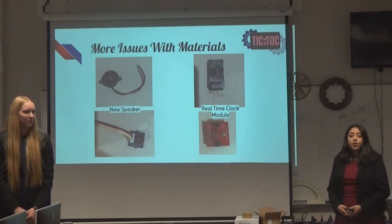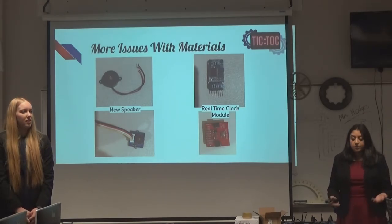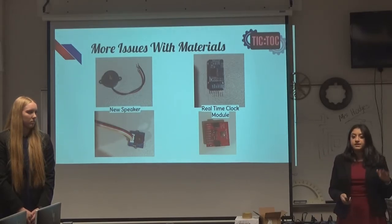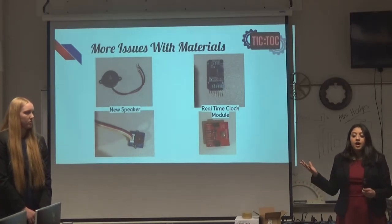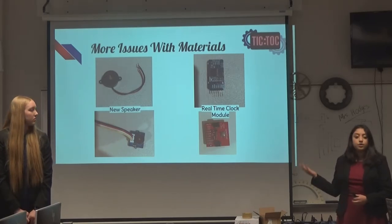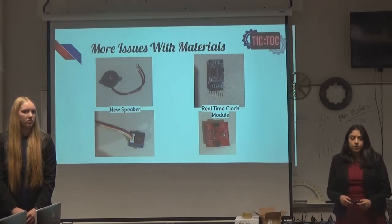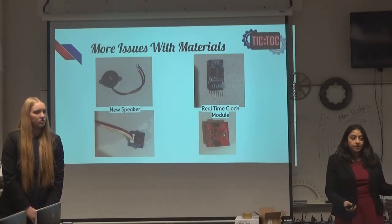I initially ordered a speaker off the Arduino website assuming it would be compatible, but it couldn't connect directly to the Arduino Uno. So I switched to a simpler speaker with just two connections — a ground (negative port) and a pin on the Arduino — which is easy to program. I also had issues with the real-time clock module. Arduinos are terrible at keeping time because every time you turn one off, it stops tracking time. So I needed a real-time clock module. I originally purchased one that was incompatible due to a completely different interface, so I switched to the DS3231 real-time clock module, which was compatible with the Arduino Uno.